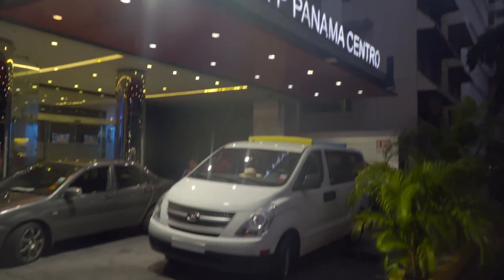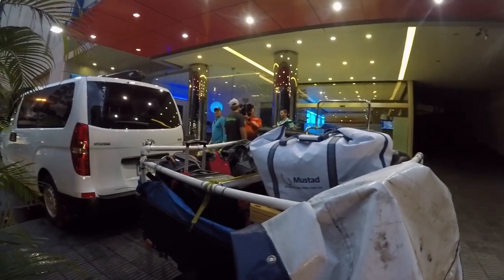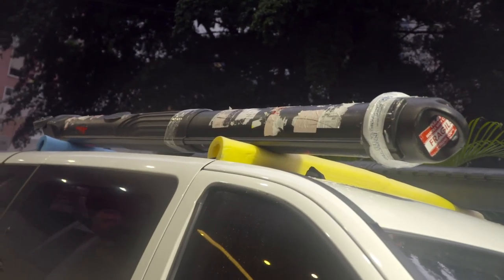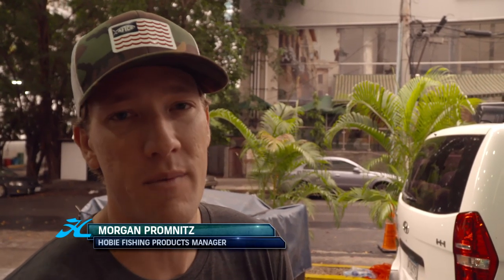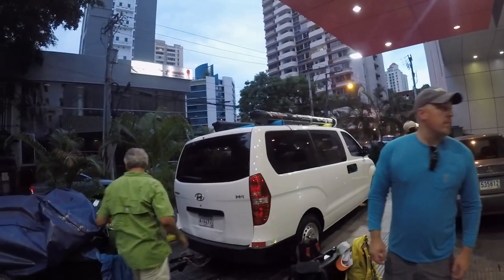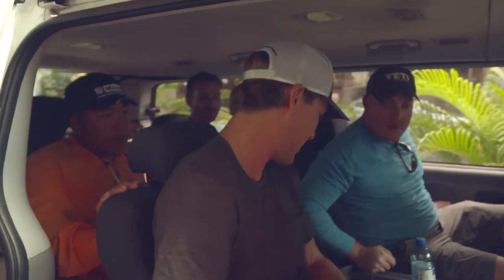We're about to leave our hotel here in Panama City. We've loaded up the van, we've got all of our bags in this trailer, rods up top, and we're ready to hit the road. We've got about five hours to go. We're gonna stop for breakfast in about an hour. It's hot, it's humid, we're ready to get out there and catch some fish. It's gonna be a tight squeeze in here with us boys.